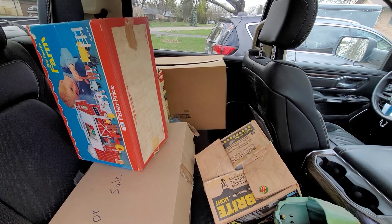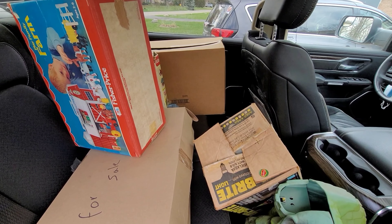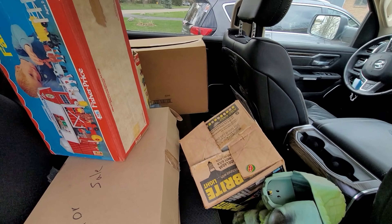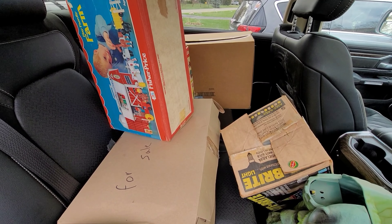All right guys, so we made the deal. We got everything back here. We're going to go through some of it in a little more detail and show you what we got. You guys have obviously seen some of it, but we'll go through some of these little boxes and take a look, because there was a bunch of randomness in there. So let's get this stuff inside and we'll go through it.